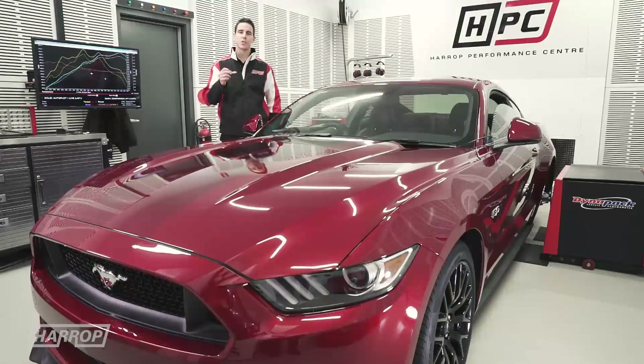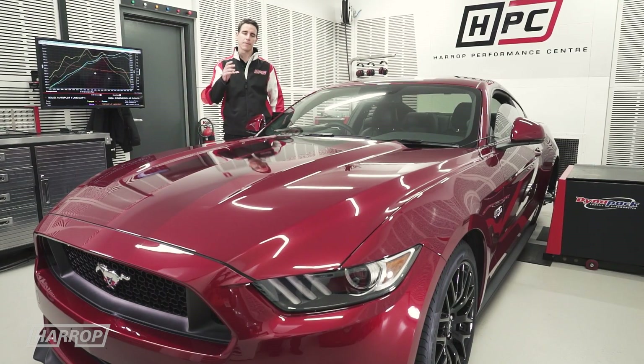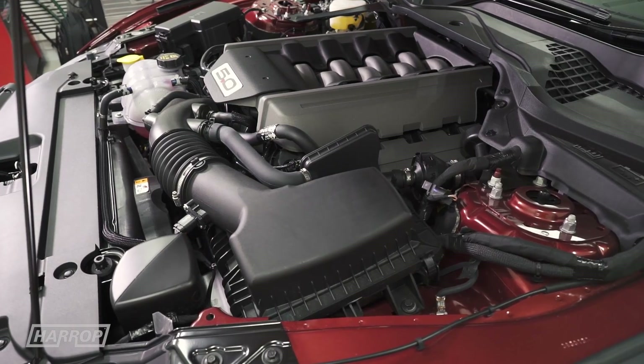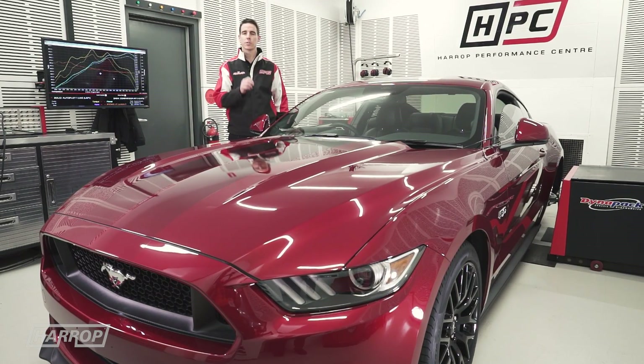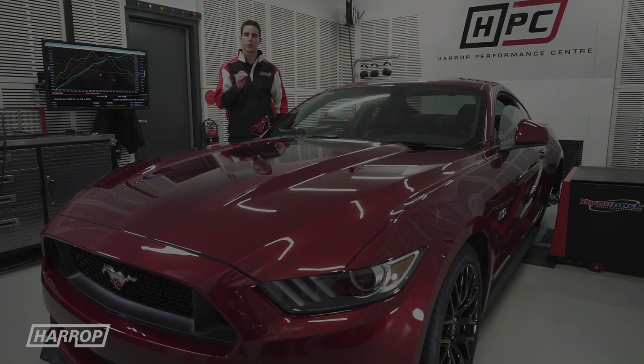Welcome to an overview of our naturally aspirated performance systems for the Mustang GT, like this one here fitted with the Coyote 5-litre V8. Let's look at each stage and the performance levels on our hub dyno.